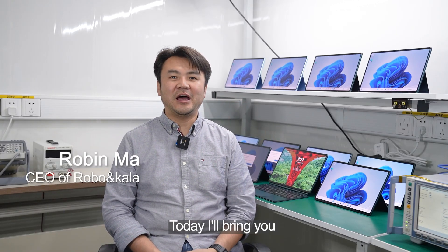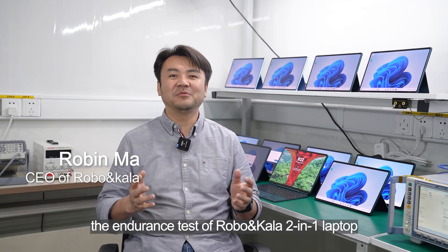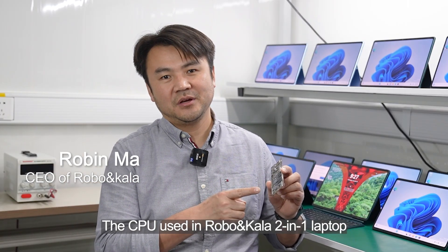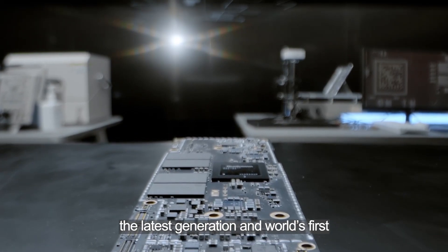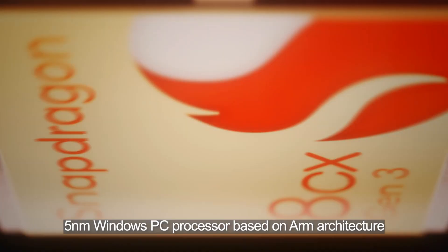Hello, I'm Rubin Ma. Today I bring the endurance test of the RoboCast laptop to you. The CPU used in the RoboCast laptop is Qualcomm Snapdragon 8CX Gen3, the latest generation and first 5nm Windows PC processor, based on ARM architecture.